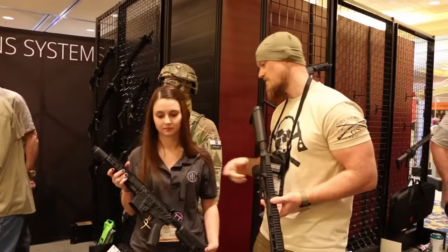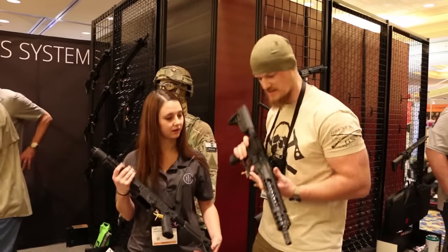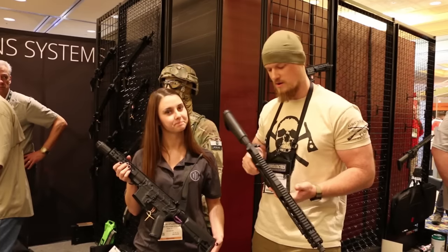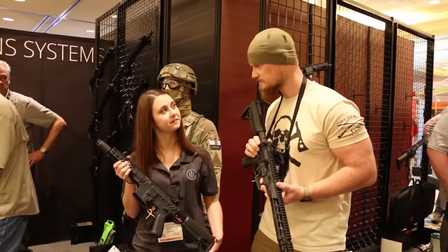And so what size do you have here — the 7? Yep, I've got the 7 over here. This is the 11. They also come in 14, 16, 18. Okay, and what's the price point on these guys? $2,050 retail.